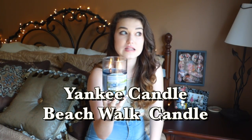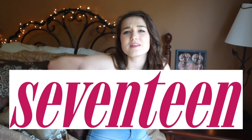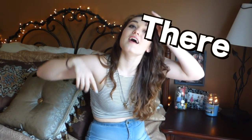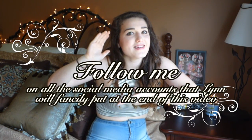Lastly, just in case you were wondering — you probably weren't — the candle I have in the back is Yankee Candle's Beachwalk candle, and it literally smells like the beach. It smells so good and I'm in love. I hope you liked this video! If Seventeen sent you here, comment down below and let me know. Also comment one fun color you're willing to try on your nails this summer, like the video, subscribe, and follow me on all the social media links that Lynn will put at the end. Thank you, I hope you have a great day and a great summer — bye!